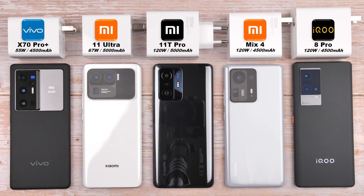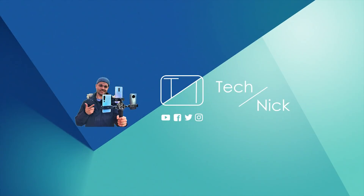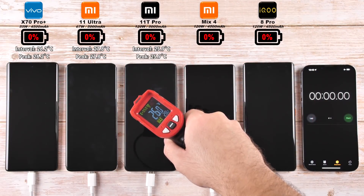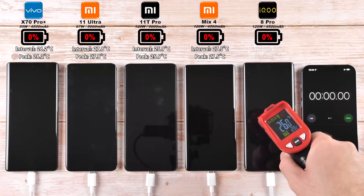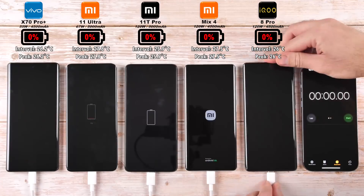I'm extremely excited to get things going. This is TechNik, and without further ado, let's go! Before popping all phones on charge, it is worth checking out the temperature of each device. This is pretty much room temperature, since all devices have been sitting idle for a couple of hours. Popping them all on charge now.